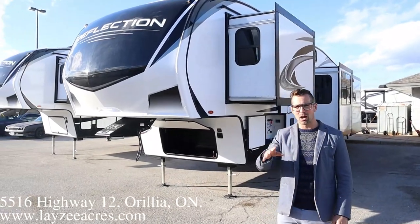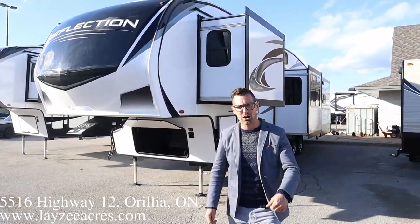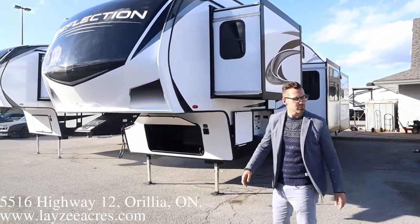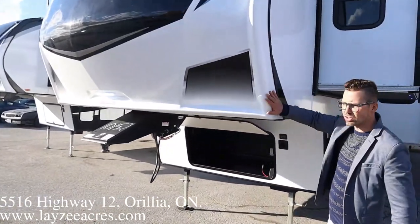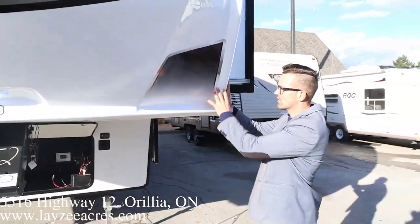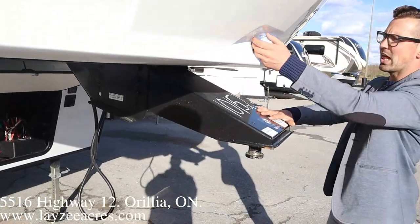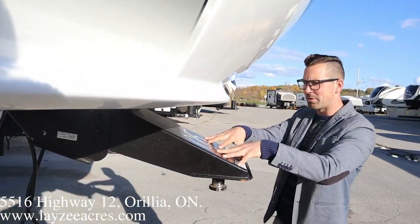This thing comes in right at 12,500 pounds, four slides, mid-bunk area, opposing sides in the back — very, very nice. Let's get after it. Right here at the front we've got ourselves a front fiberglass cap that wraps right around the corner, giving us a really nice positive seal, a standard pin box right through here, and LED lights here that are going to light this up so you can hook up at night time.